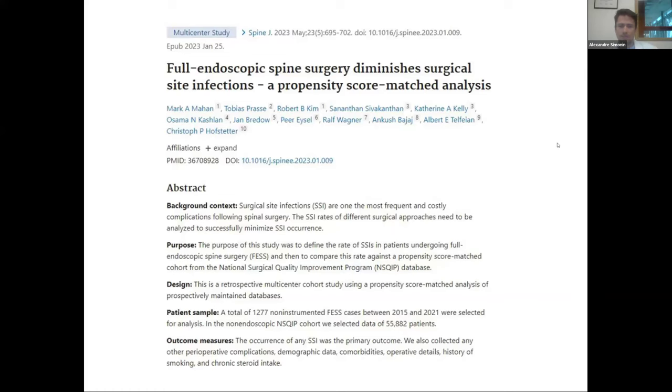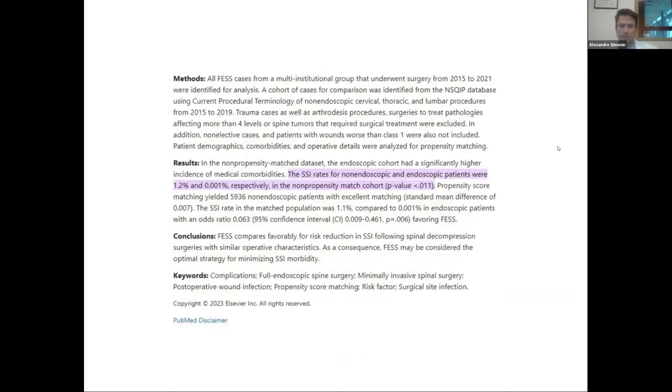If I can give you one reason to start spinal endoscopy, it's the infection rate — which dropped dramatically. Many papers now show this. In our department, doing more and more spine endoscopy for the last four years, we now do almost all cases with the endoscope. We saw without precisely counting the numbers that infection rate dropped dramatically — nearly no infections in over 400-500 cases. Before that, like everybody, we had maybe one to two percent cases with infection.